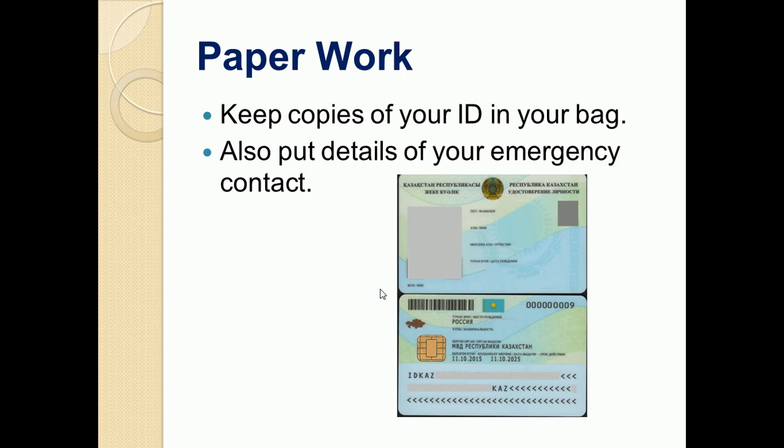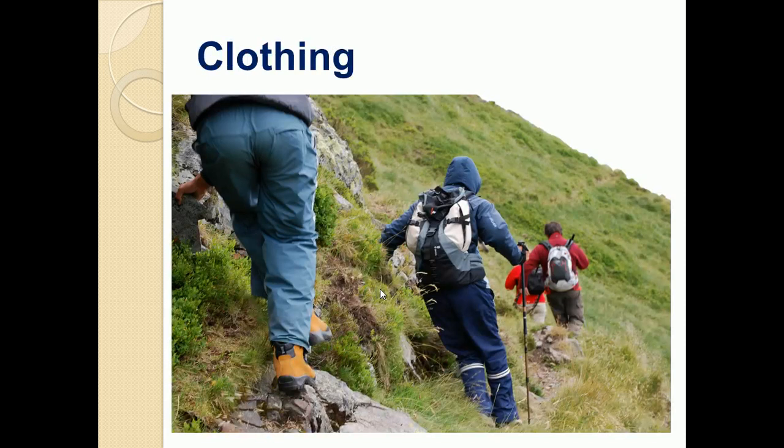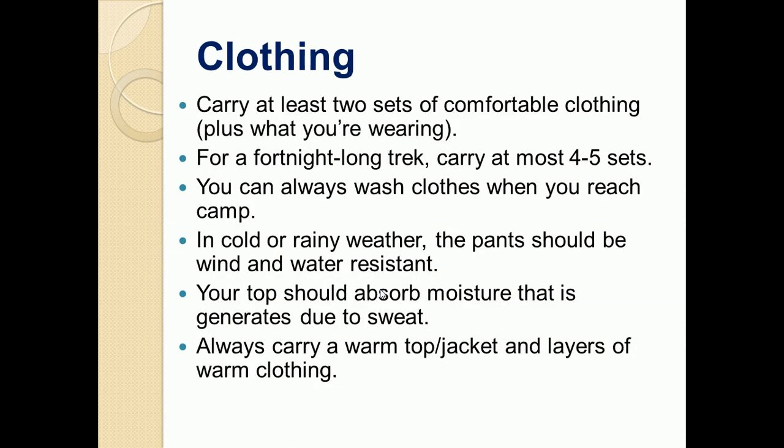Clothing is the most important part if you are going for a trek. You should have at least two sets of comfortable clothing plus what you're wearing. If you are going for a fortnight-long trek, you should have four to five sets of clothing. You can always wash clothes when you reach camp, so you should not be loading your bag with too many clothes as it will get heavy.